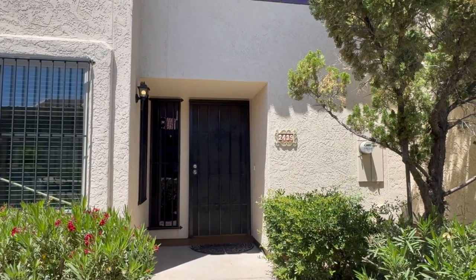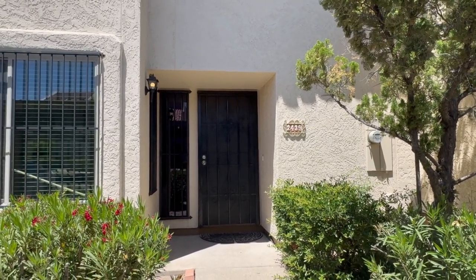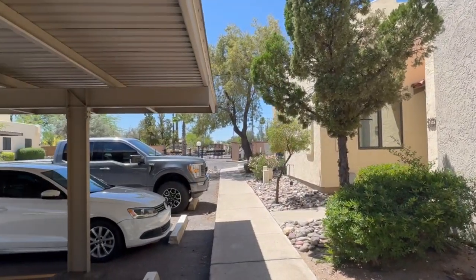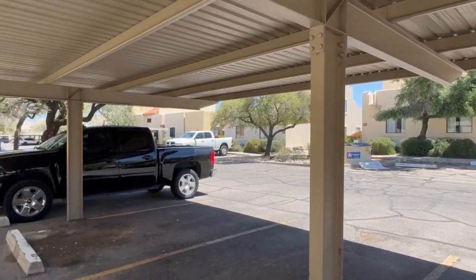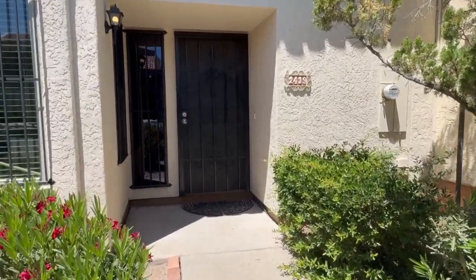This is Blue Fox Properties with a video walkthrough of 2439 North Ironwood Ridge Drive. Let's take a look at the neighborhood and then we'll head inside. This property is located on the cross streets of Grant and Silverbell. It is in a gated community. Let's head inside.